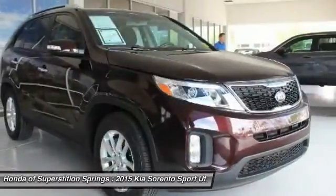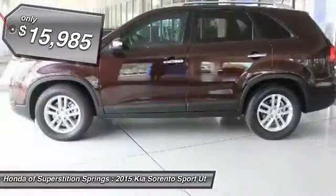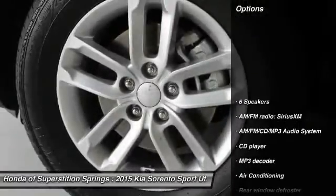Take one look at its stylish, sleek design and you'll want to cross over to a Sorento, and it is priced below $20,000. This vehicle has less than 30,000 miles. Here are some of this vehicle's great options.